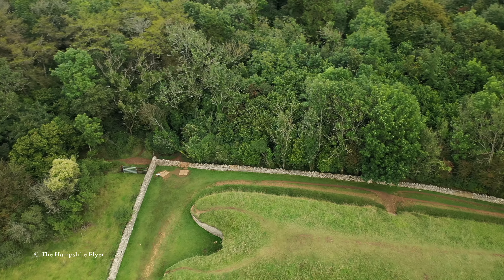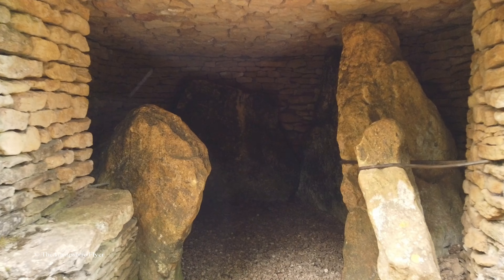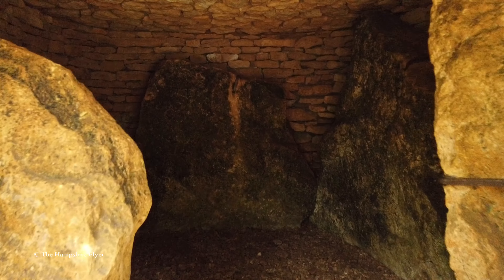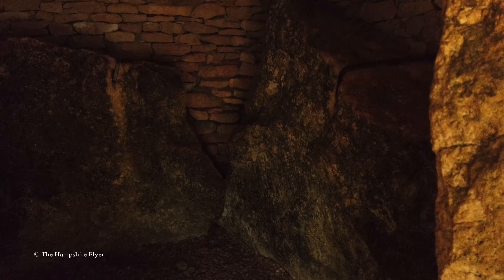The actual burial chambers are down the long east and west sides of the barrow and at its southern foot. There are four burial chambers: two on opposite sides near the middle, one at the southeast angle, and one at the south end.